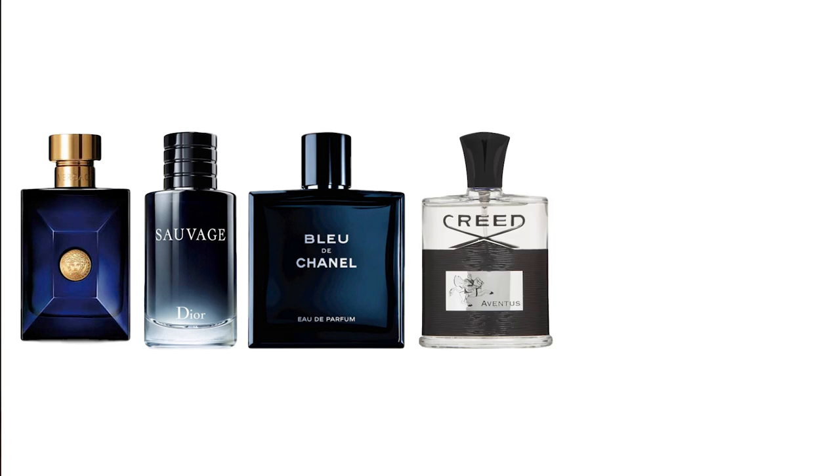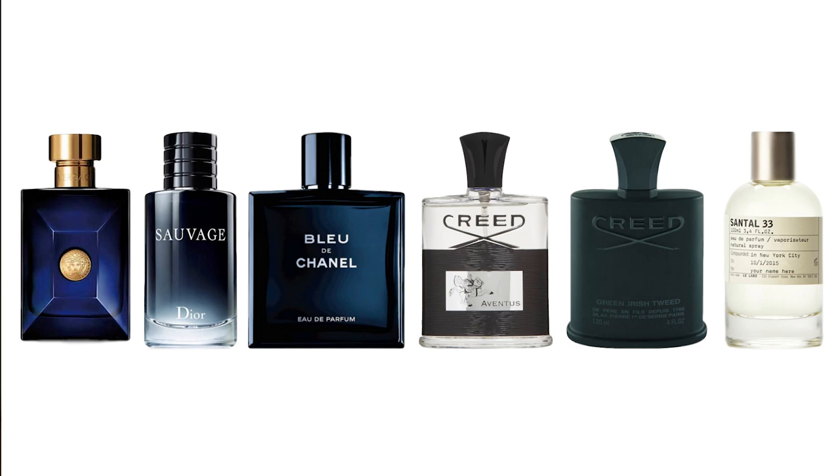Dossier is a brand that makes their own impression or clones of more popular designer or niche fragrances. They have their own impression of Versace Dylan Blue, Dior Sauvage, Bleu de Chanel, Creed Aventus, Green Irish Tweed, Le Labo Santal 33, Rose 31, and the list goes on. I've done a few other reviews of Dossier fragrances. In today's video, I'm going to let you know how close I think this is to the real thing, whether it's worth the price, and give you a rough percentage of how close it gets.